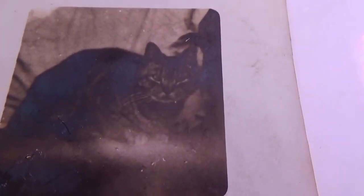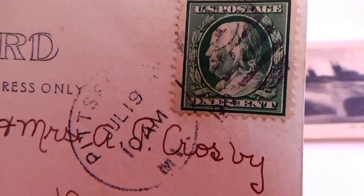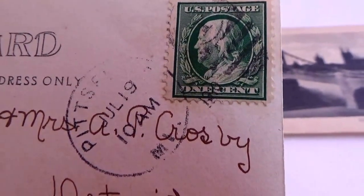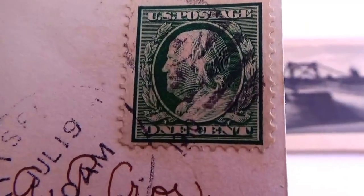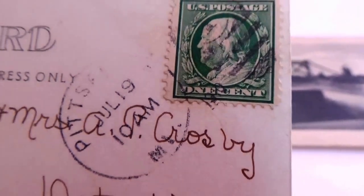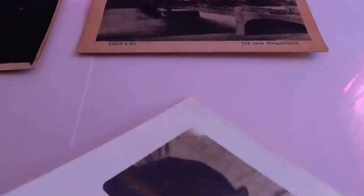This next one's kind of funny — this one's a cat. Simple cat, and believe it or not it is a postcard. It has a one cent stamp on it — a kitty cat postcard with a one cent stamp.